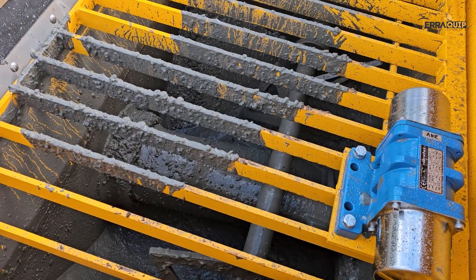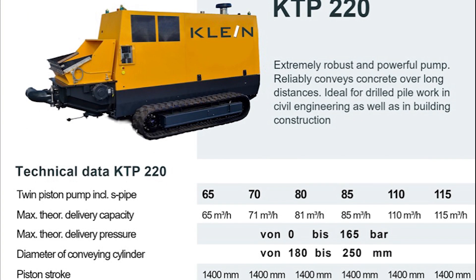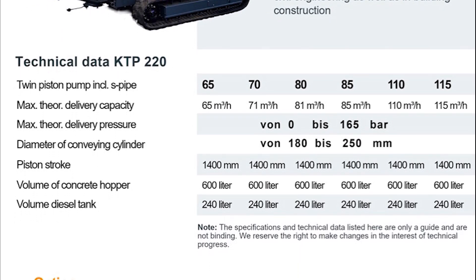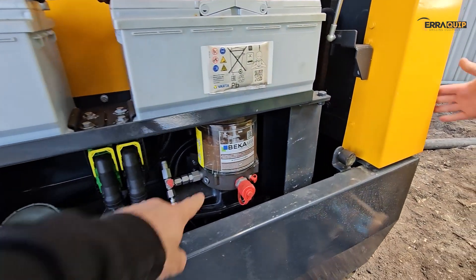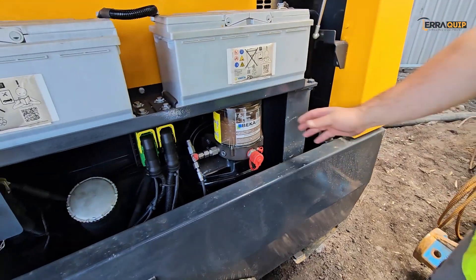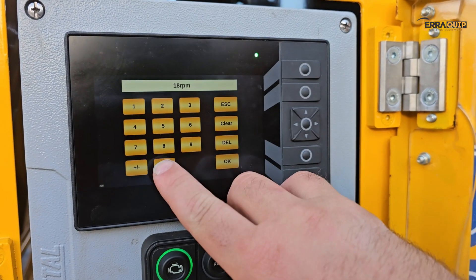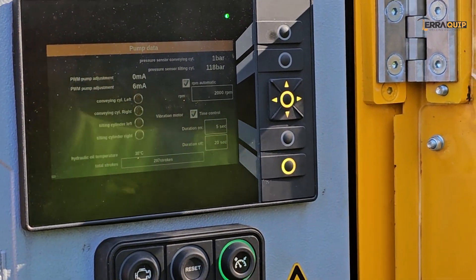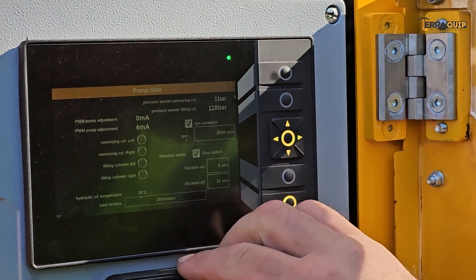Various sizes available from 65 cubic metres per hour to 150 cubic metres per hour output. Central lubrication system. Automatic engine RPM idling. Time control on the vibrator to ensure the component's longer life.